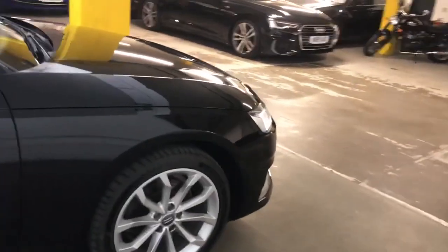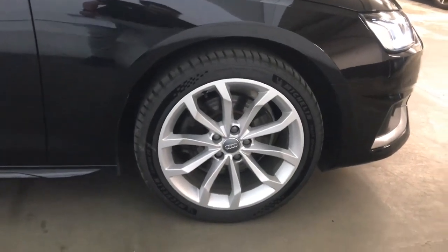This car has got MOT until March 2024 and will come with a full Audi service history.